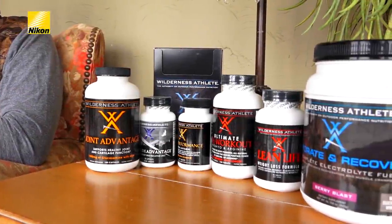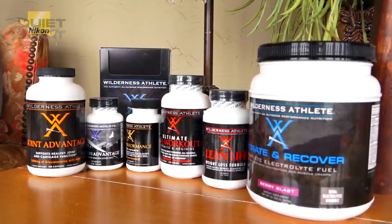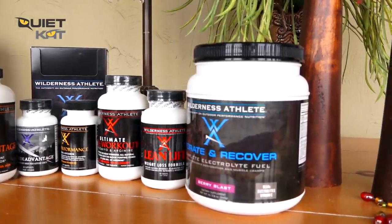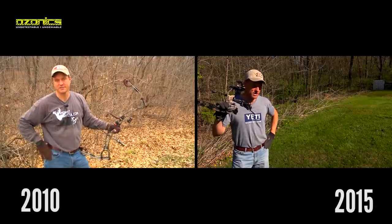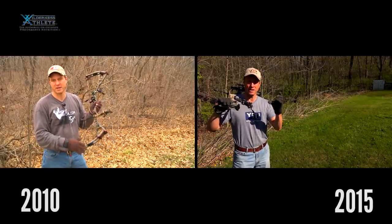Next, I want to talk about one of our new sponsors here at Midwest Whitetail. Wilderness Athlete is a product line really focused on the active outdoorsman — that's their niche market. I've been using their product since they were first founded, probably a decade ago. For those who have been paying attention to the show over the years, you probably noticed that I lost weight a couple years ago and became a lot more fit. I found myself in a situation where I didn't have the mobility, I couldn't get around like I could before — I would get tired easily and my joints were sore.